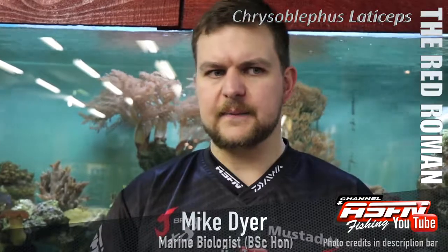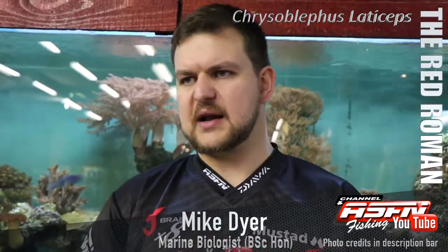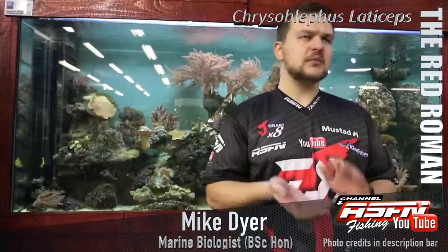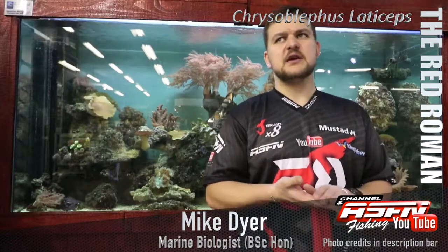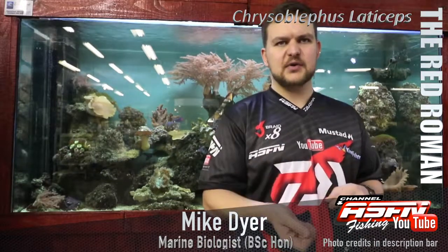They do mature very quickly — they reach breeding stage fast — so they handle angling pressure a lot better than some other species. It is a species we recommend targeting. If you're going to keep a fish, a Red Roman is not a bad fish to keep. You can braai them, grill them, fry them — they are very nice eating fish. They grow very quickly, so they can absorb that angling pressure quite nicely.